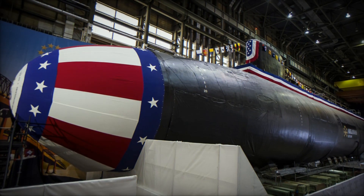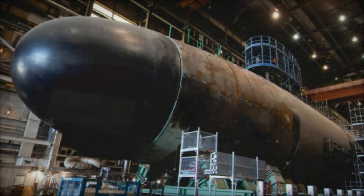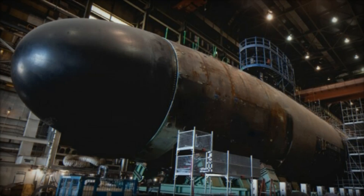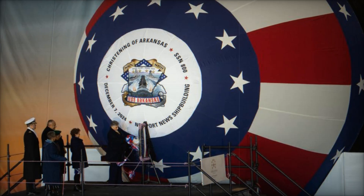The VPM increases the submarine's missile capacity by adding four additional large-diameter payload tubes, bringing the total to 40 Tomahawk missiles, which significantly enhances the submarine's strike capabilities, particularly for land attack missions.